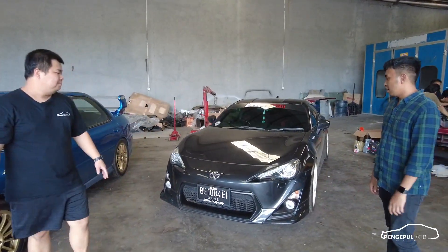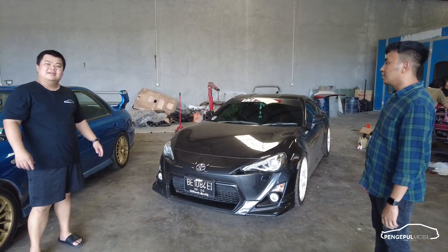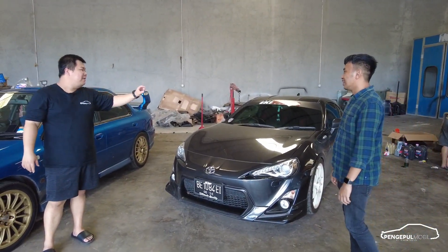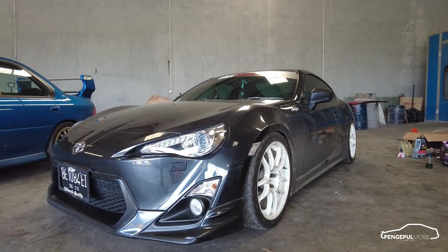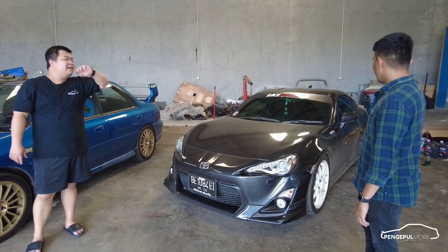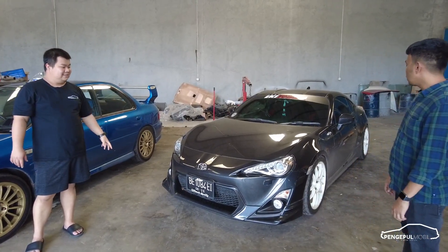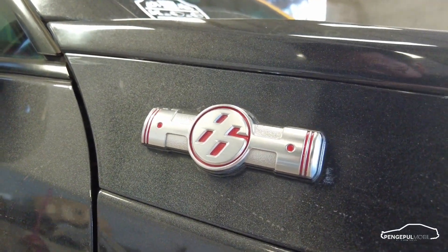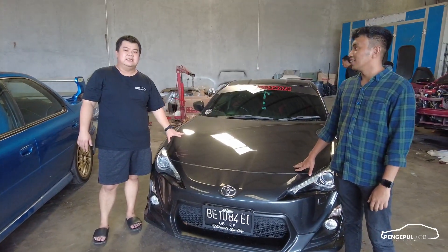Basicnya mobil apa nih? GT86. Yang modifikasi yang paling menonjol dari ini apa sih? Kiblatnya ke mana? Kiblatnya Street Racing. Tahun 2016.